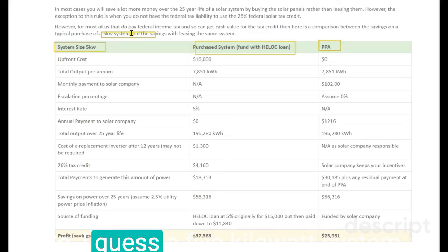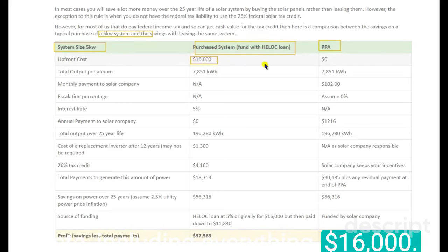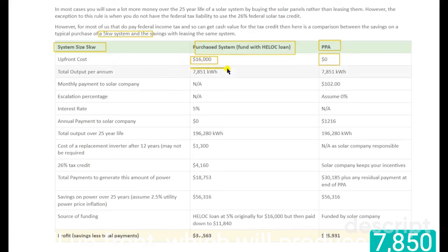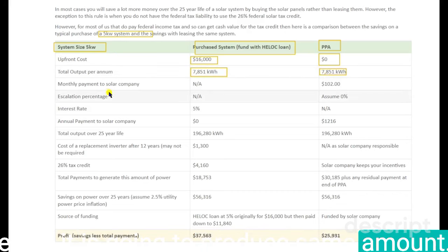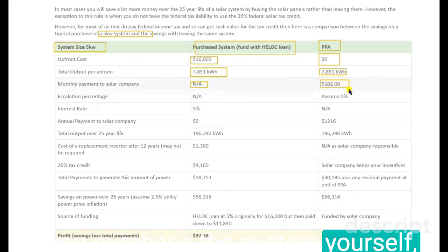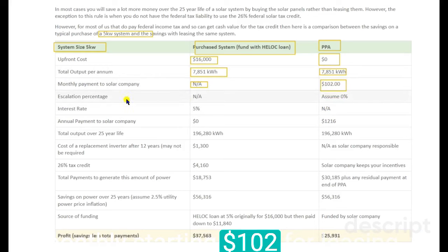A 5 kilowatt system costs $16,000 including everything, but if you take a lease, you have no upfront costs at all. Both options will produce 7,850 kilowatt-hours of energy the same way — even if you take a lease, it is going to produce the same amount. For monthly payment, you have zero payment if you purchase the system yourself; on the other hand, you have to pay a monthly starting rate of $102 for leasing.